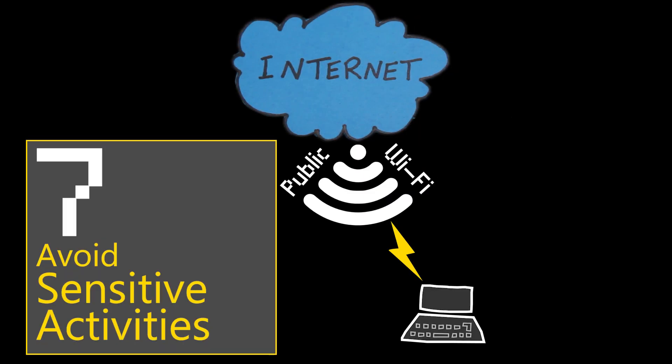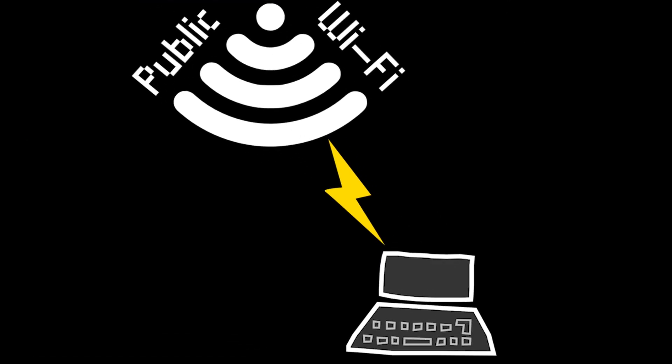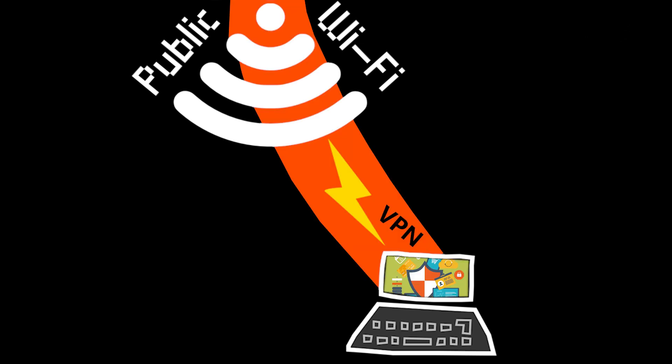Number seven: avoid sensitive activities. It is best to avoid accessing sensitive information such as online banking or other accounts containing sensitive data when using public Wi-Fi. If you absolutely have to access such accounts, use a secure VPN to encrypt your connection. Also consider enabling two-factor authentication on your accounts for an extra layer of security.